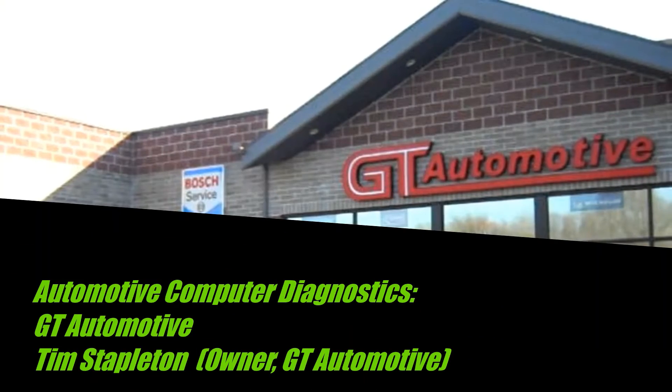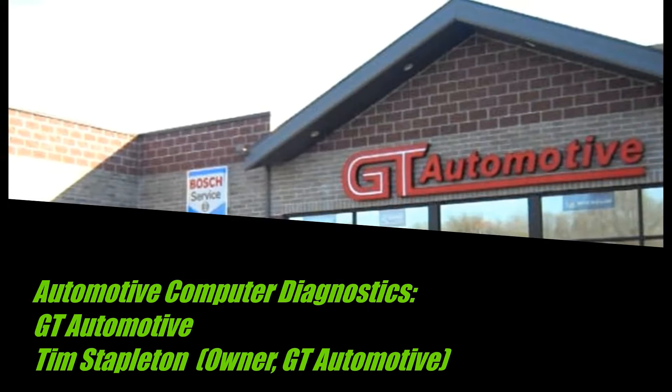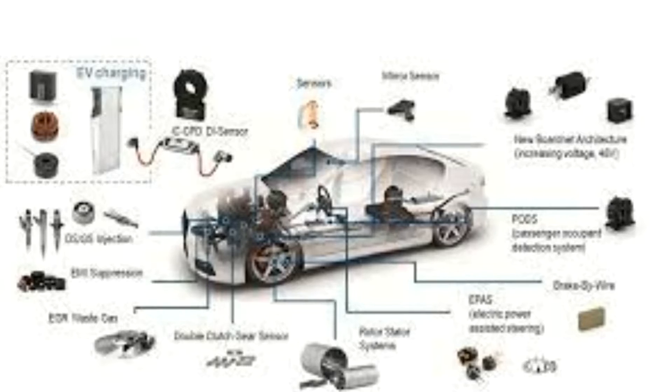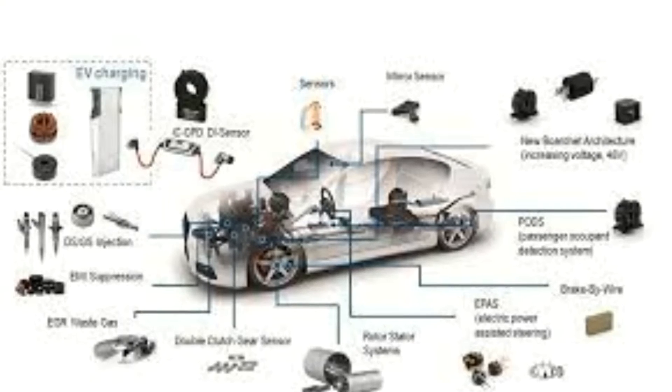Hi, this is Tim Stapleton from GT Automotive in South Jordan, Utah. I just wanted to take a few minutes to discuss the computer system in your vehicle and what it can and cannot do.